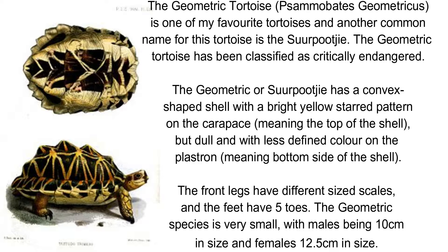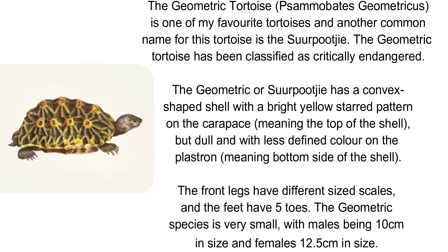The geometric tortoise has been classified as critically endangered. It has a convex shaped shell with a bright yellow star pattern on the carapace, but dull and with less defined color on the plastron. The front legs have different sized scales and the feet have five toes. The species is very small, with males being 10 centimeters and females 12 and a half centimeters in size.